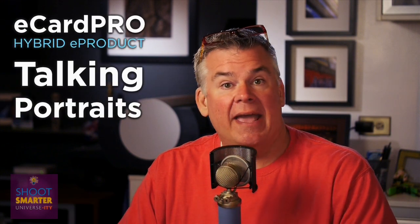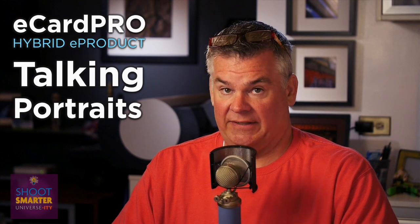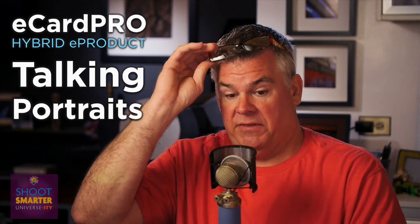Hey, it's Crockett here. Welcome to Crockettville. Got a handful of terrific emails about the eCard Pro and about shooting talking portraits. I've got one here from Walt that I want to share with you.